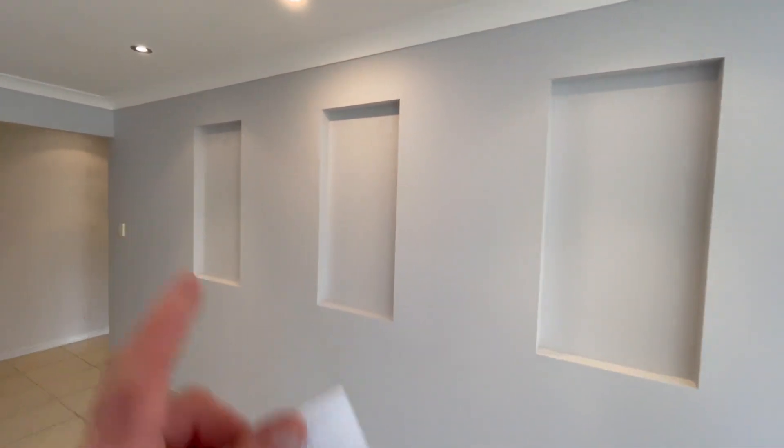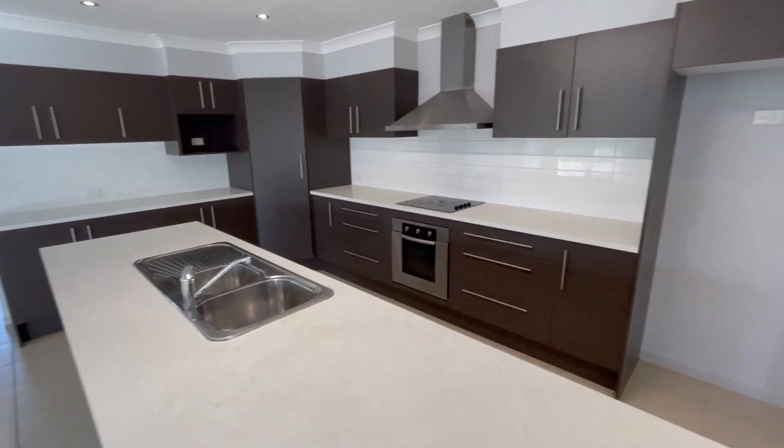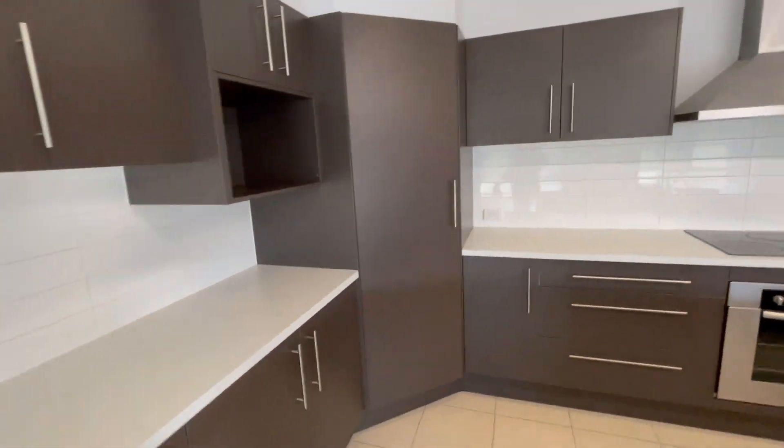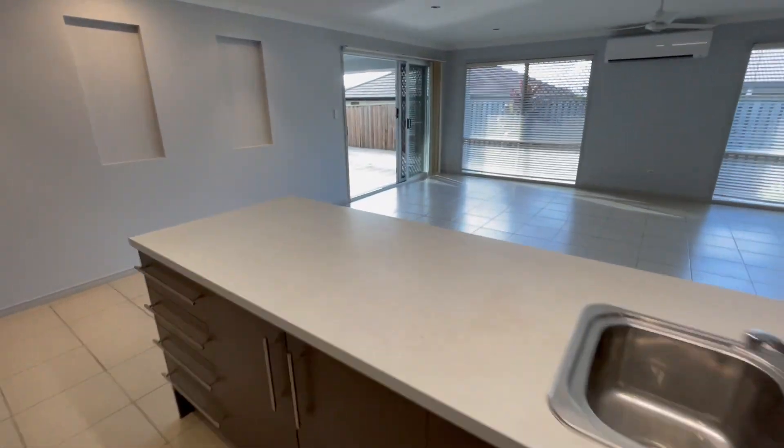We've got three awesome niches here — perfect for framed photos with a glossy print. And the kitchen is very good: corner pantry, microwave space or nook, electric appliances. Look at the size of this — it's crazy!